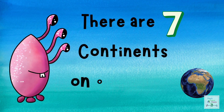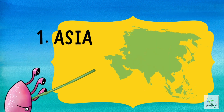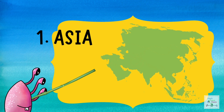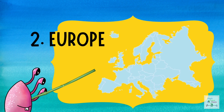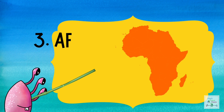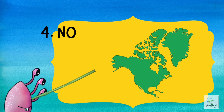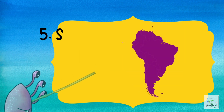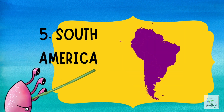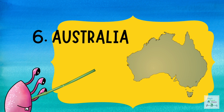There are seven continents on our planet. And they are: Asia, Europe, Africa, North America, South America, Australia, and Antarctica.